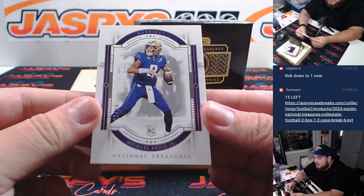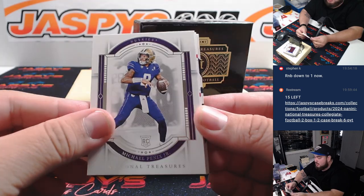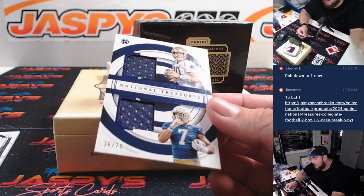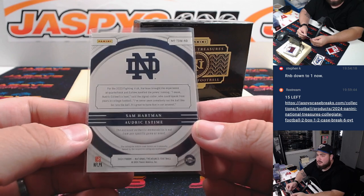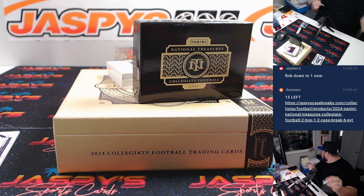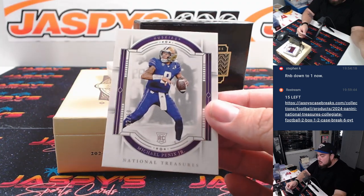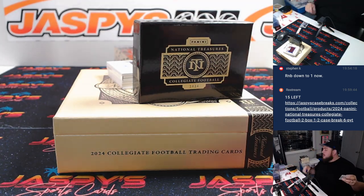First off, a 2-of-99 for the Atlanta Falcons — that's Michael Penix Jr. base, part of the R&B. Then we have a Justin Fields Tremendous Treasure for the Steelers, also an R&B spot — that's spot 4, Steven Kendricks, so that Justin Fields is yours. And then a dual relic featuring Sam Hartman and Odrick — we'll do a randomizer for that one at the end. The Michael Penix Jr. 2-of-99 goes to spot 2, Greg P. — that's yours, man.